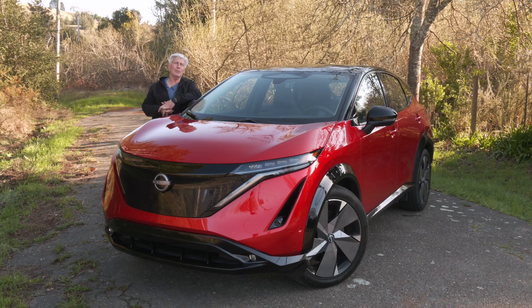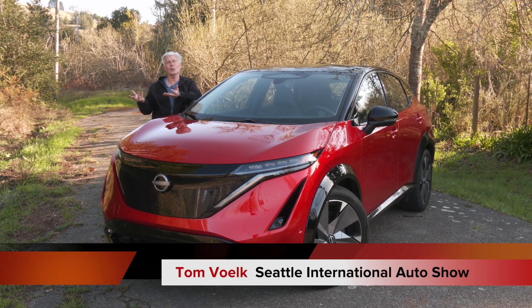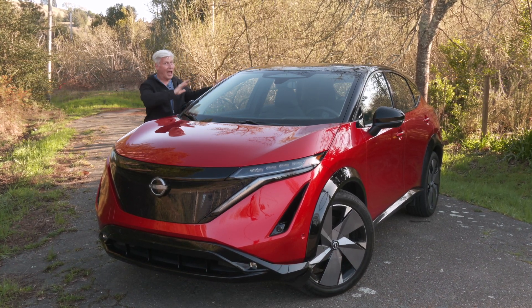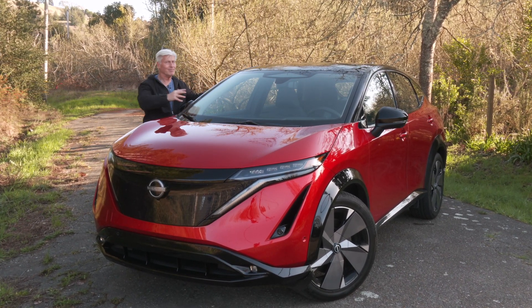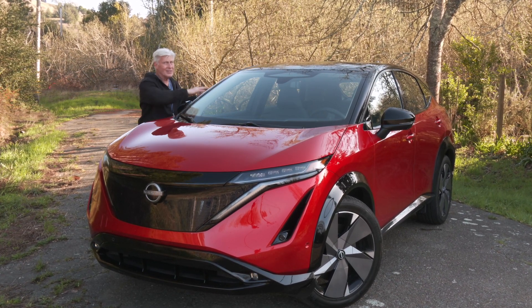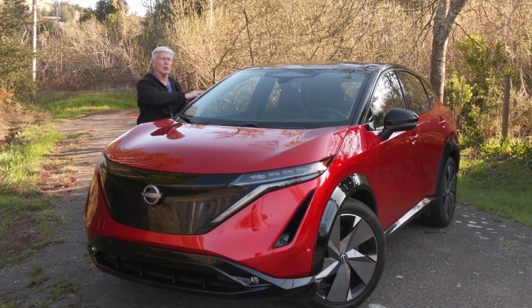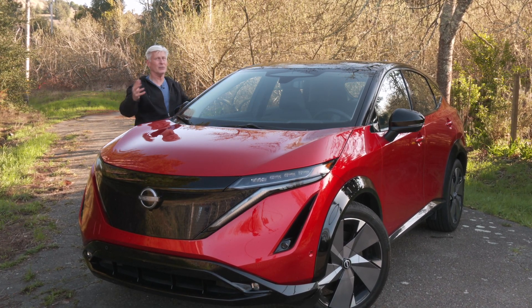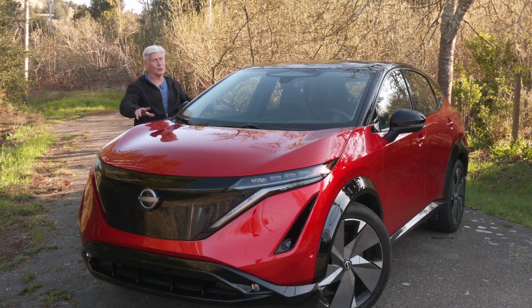Nissan hasn't been able to pump out as many Arias as it would like because of the supply chain shortage. If you haven't seen one of these in person, on the outside it's about the same size as a Rogue. But on the inside, cabin space is more like the larger Murano, because electric vehicles are very efficient to package their powertrains.